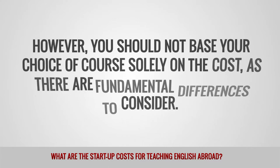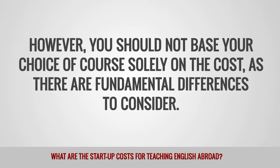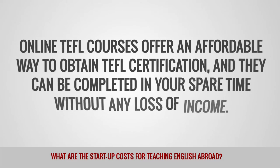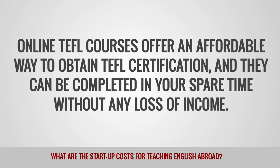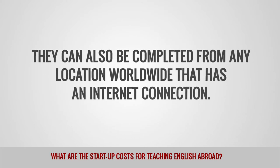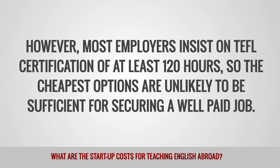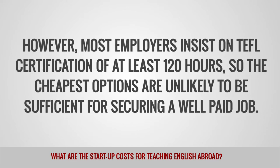However, you should not base your choice of course solely on the cost, as there are fundamental differences to consider. Online TEFL courses offer an affordable way to obtain TEFL certification, and they can be completed in your spare time without any loss of income. They can also be completed from any location worldwide that has an internet connection. However, most employers insist on TEFL certification of at least 120 hours, so the cheapest options are unlikely to be sufficient for securing a well-paid job.